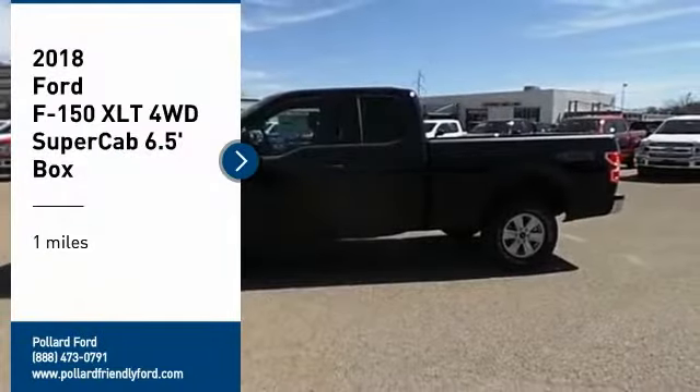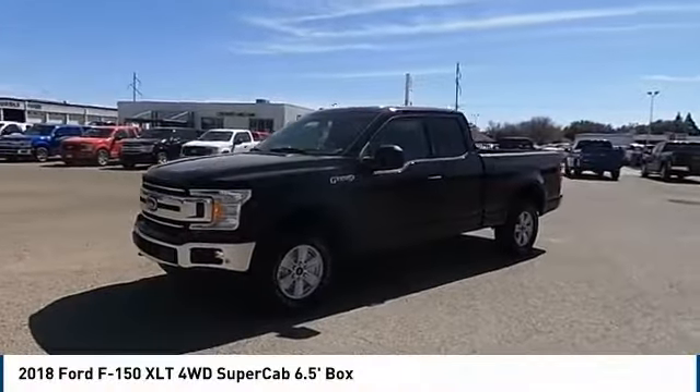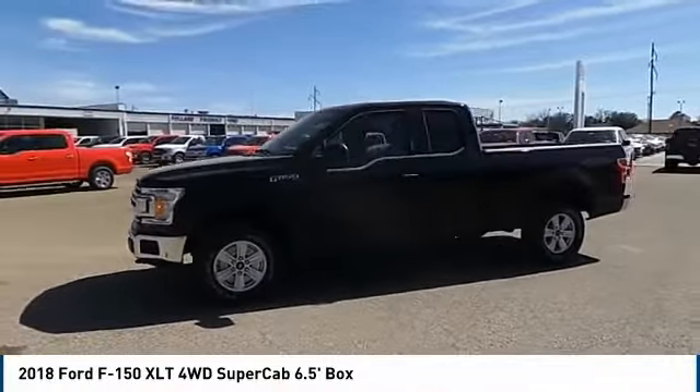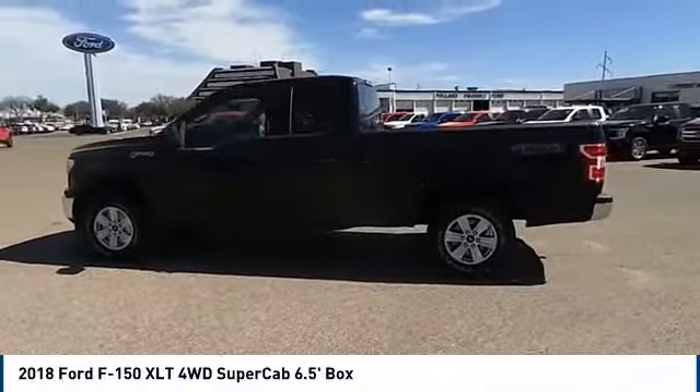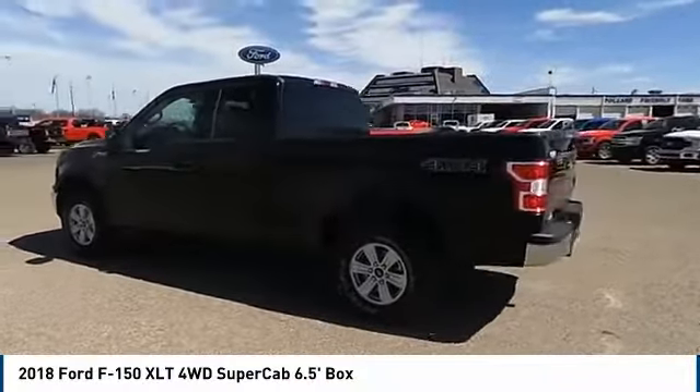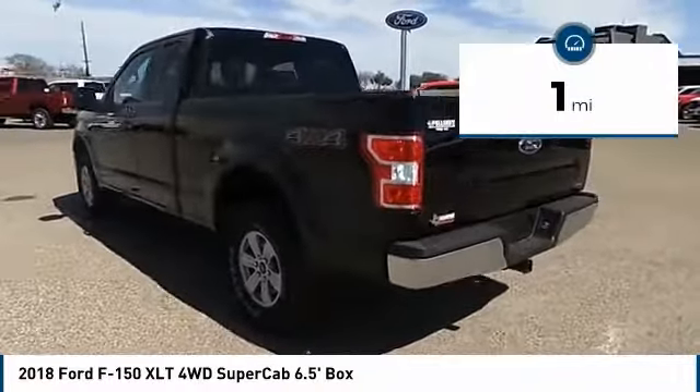Looking for the right vehicle? Check out the 2018 F-150. A Ford F-150 knows how to handle any situation. It's built to follow orders, no whining. This vehicle has less than 100 miles.